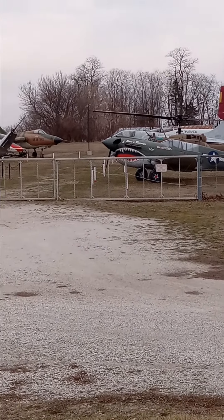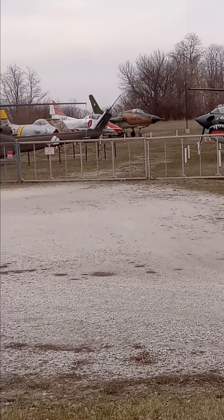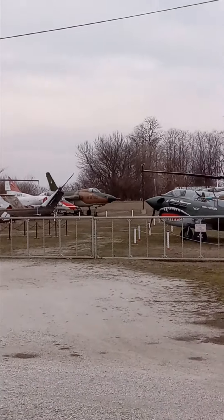There's more stuff back there that I can't see, but there are a couple Hueys. How about that noise? I'll see you guys on the next one.